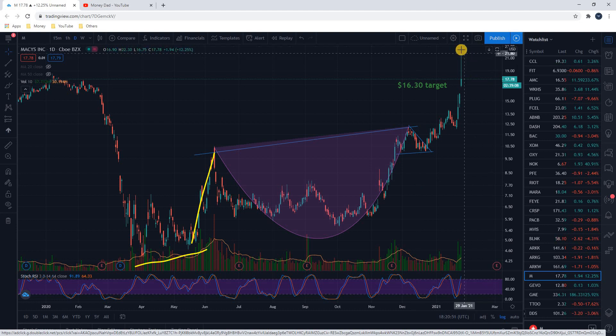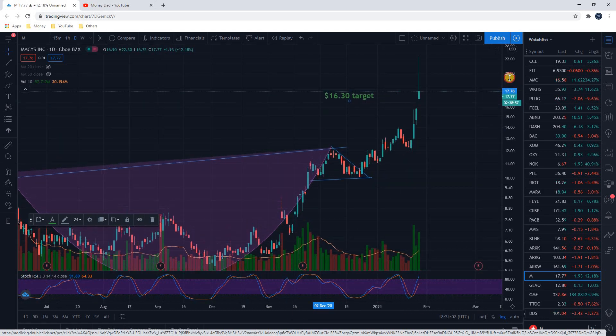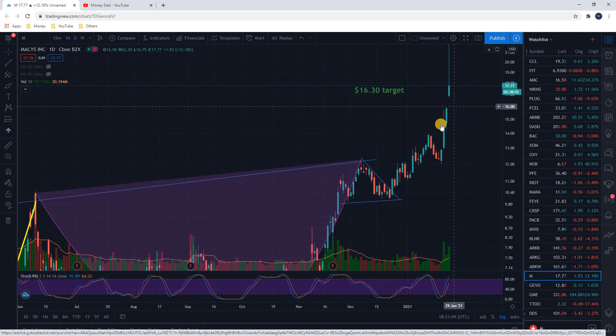You can target to the upside a price target that is equal to the depth of the cup. So we measured the depth of the cup and added it up here, and we got a price target of $16.30. I didn't make it personally all the way to $16.30 just because of my trailing stop loss.